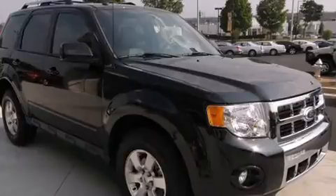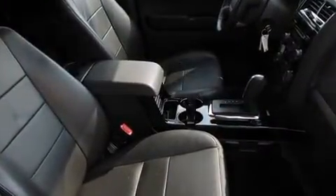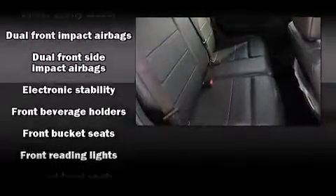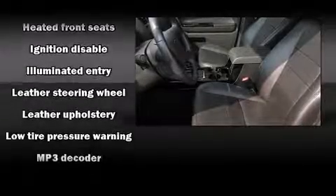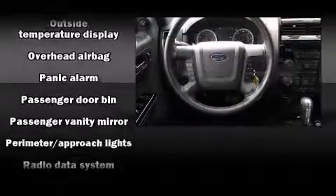Ford ensures the safety and security of its passengers with equipment such as dual front impact airbags, front side impact airbags, traction control, brake assist, ignition disabling, and ABS brakes. Electronic stability control stands out as a technologically savvy innovation.